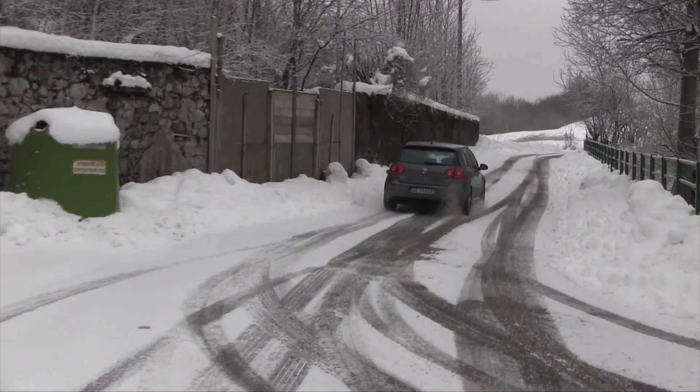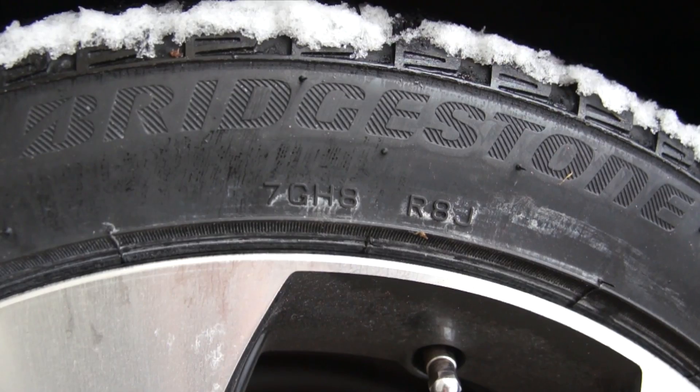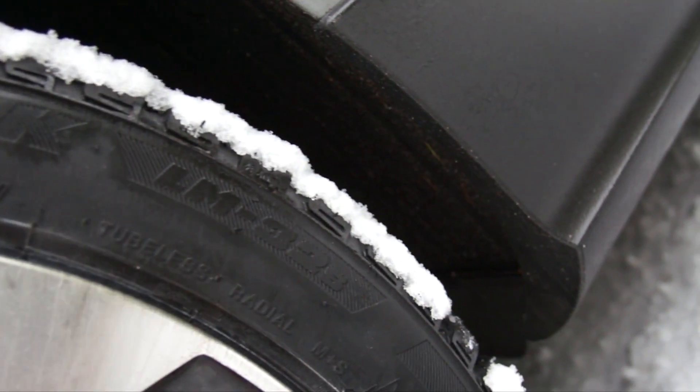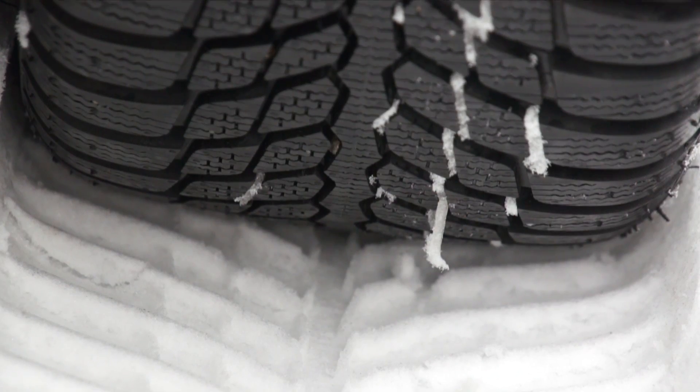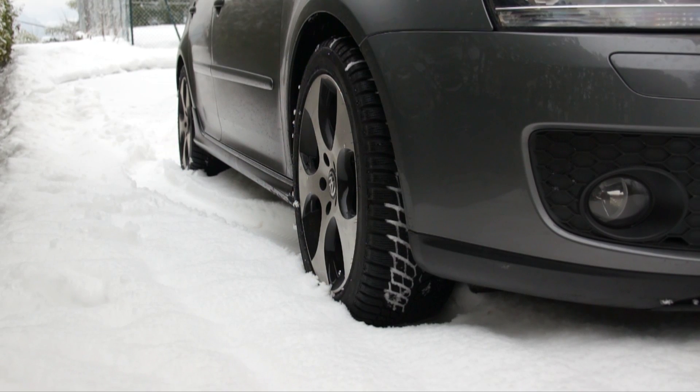L'invernale sportiva della casa giapponese si dimostra all'altezza della situazione con qualsiasi fondo stradale. La spalla rigida la rende precisa e con un ottimo handling sull'asciutto, senza però limitarne il grip sulla neve, ma è sull'asfalto bagnato che sanno dare il meglio, a conferma del premio ricevuto.